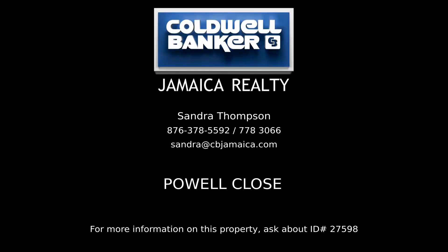Contact Sandra Thompson, your Coldwell Banker real estate professional in Jamaica, for complete details on this property.